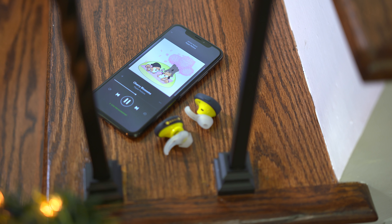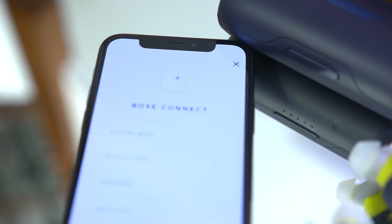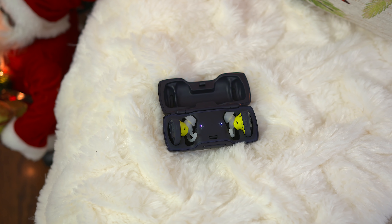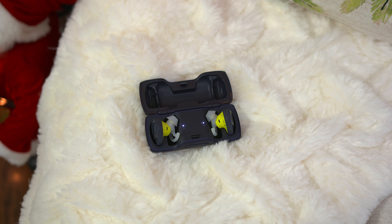With the way the earbuds are designed and the included wingtips, you can throw these in your ears and they stay very secure, so when you're working out and moving around you don't have to worry about them falling out. It also works alongside the Bose Connect app, and if you ever lose one of the earbuds it'll actually help you find it — which I think is a must-have feature for truly wireless earbuds. So if there's an audio lover who loves the gym, you know exactly what to get them.